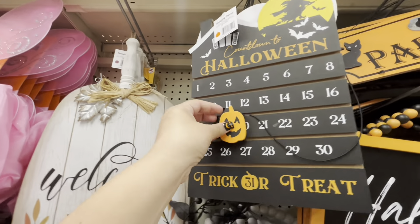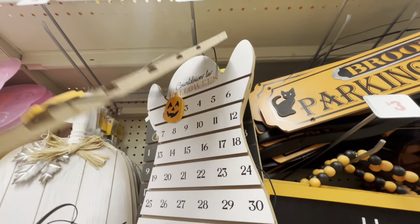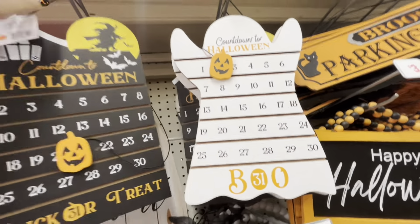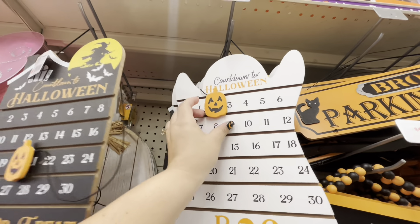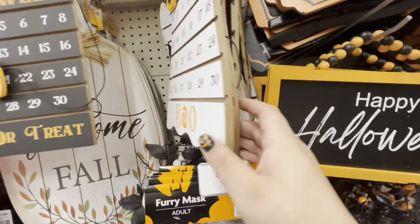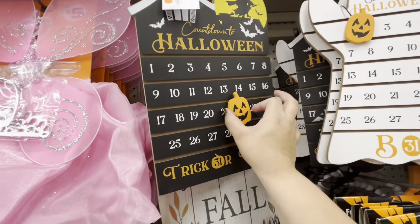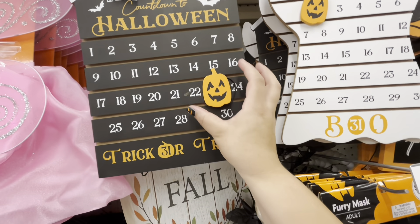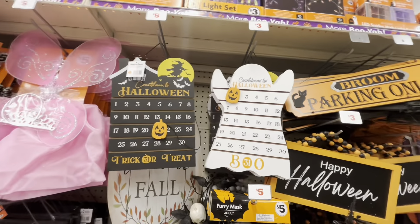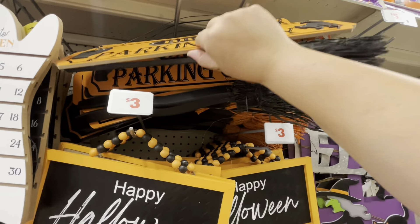You slide it — look, you slide it! They have a ghost one too. Look at this big one for five, but look at the ghost one — you just move the pumpkin. I kind of like this one better for three dollars. Wow, I kind of want to return mine from Burlington — that was eight dollars — and get this one for three. You just move it like that, so cute! I might get this and return my Burlington one.